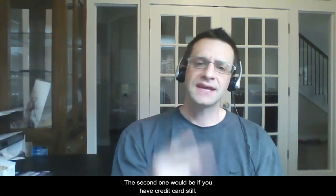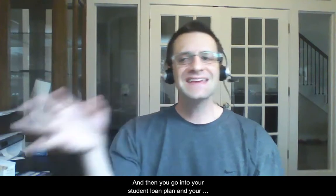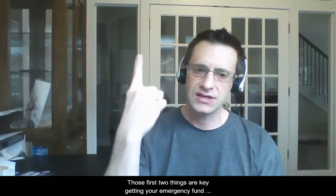The second priority in your grace period: if you still have credit card debt, pay it off as soon as you can after you get that emergency fund set up. Then move into your student loan plan and retirement plan. Those first two things are key — getting your emergency fund and paying off credit cards as soon as possible.